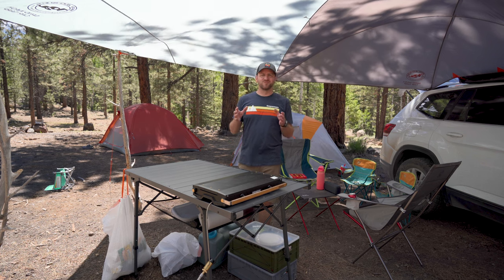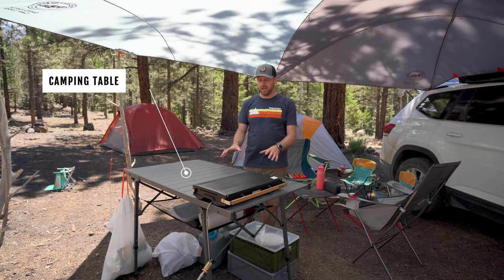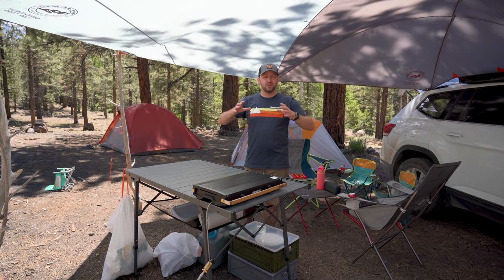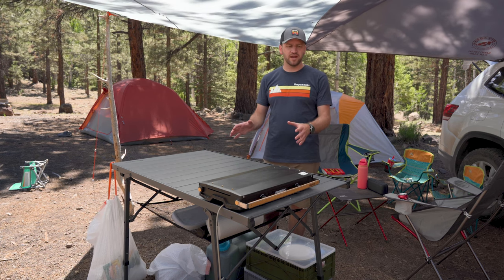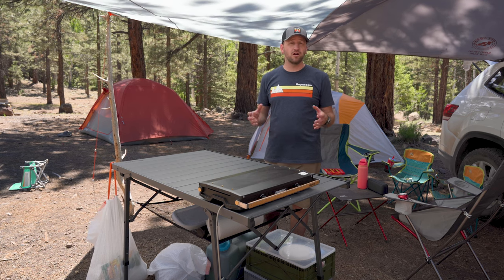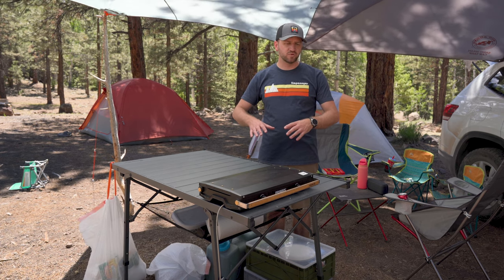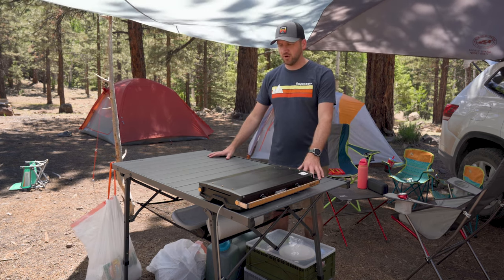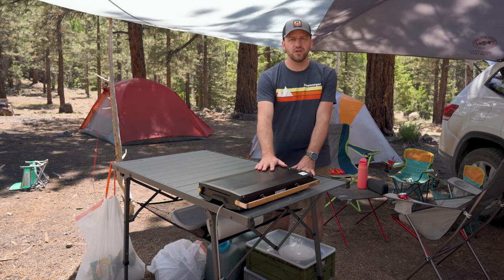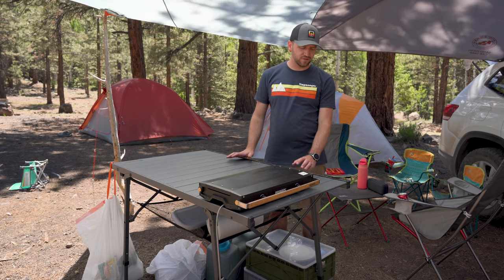Lastly, one of my favorite pieces of gear for car camping — and it might seem weird to say a table is a favorite piece of gear — but I love having a high quality table that I can also break down into a small package to put into the car easily. This table is from Moose Jaw and it's a roll-up style table that is very versatile. Of all the tables I've used for car camping, this one is easily my favorite. It breaks down to a super small package relatively speaking, and you've got adjustable height — right now I've got it at the highest setting, which is nice when you're doing some cooking.